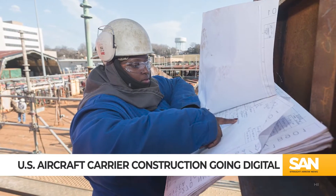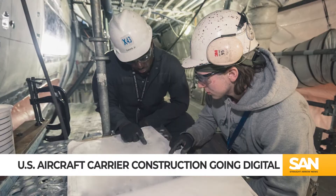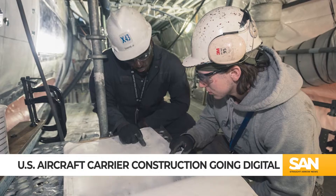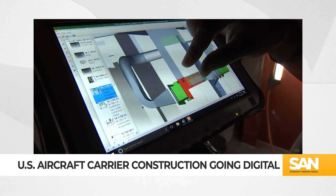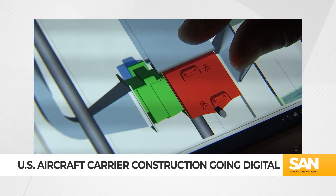Instead of complicated two-dimensional designs printed out on giant reams of paper, shipbuilders are given tablets. Think of a YouTube video, a 3D gaming environment — you can zoom, rotate, and all the information is at your fingertips. With all the new people coming into the shipyard, no matter their background, they can take that information and go to work.